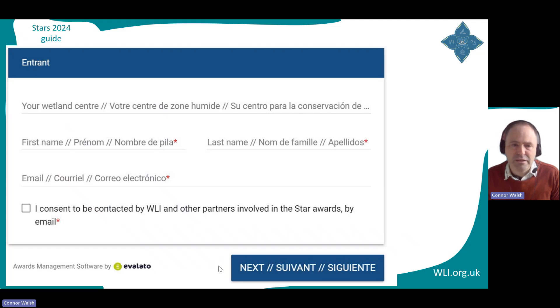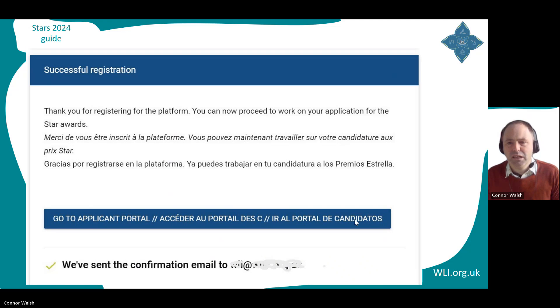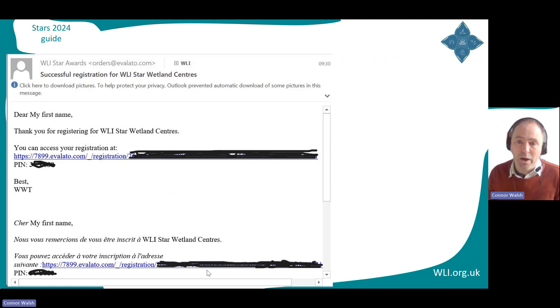Again, you'll see the three languages are there. Fill in this form and click the next button. There's a big long link — go to Applicant Portal, but you don't need to click that just now. Check your email because you'll have received an email with your login details almost immediately, and you have to save this email. Note that this email is also in three languages — that's just a restriction with the system for cost reasons. Your application form will just be in one language, the one you chose. If you don't get this email, check your spam folder. If it's not there, email me at welly@wwt.org.uk with the details you used to register.